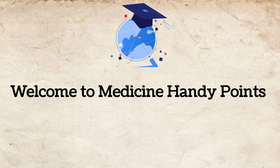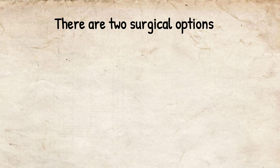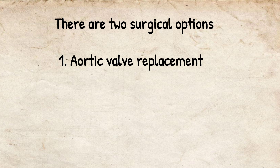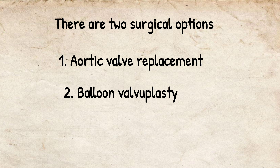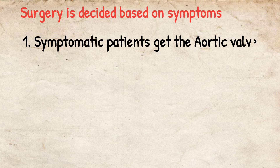Welcome to Medicine Handy Points. The topic is surgical management of aortic stenosis. There are two surgical options available: number one is aortic valve replacement, and number two is balloon valvuloplasty. Surgery is based on the symptoms — if the patient is symptomatic,